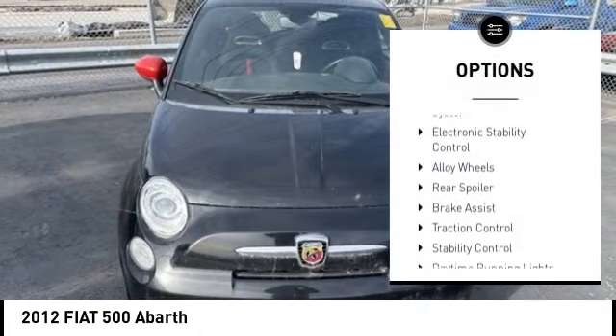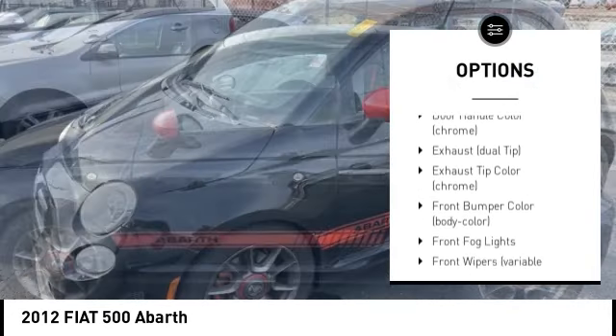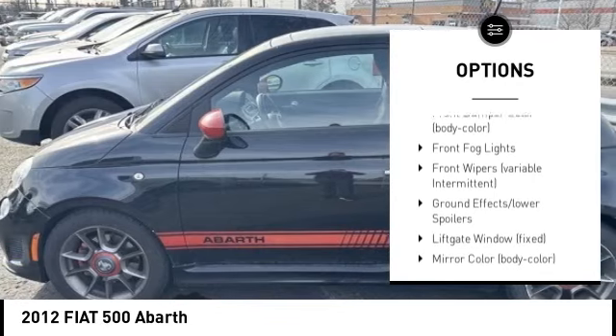Tire pressure monitoring system, electronic stability control, alloy wheels, rear spoiler, brake assist, traction control.